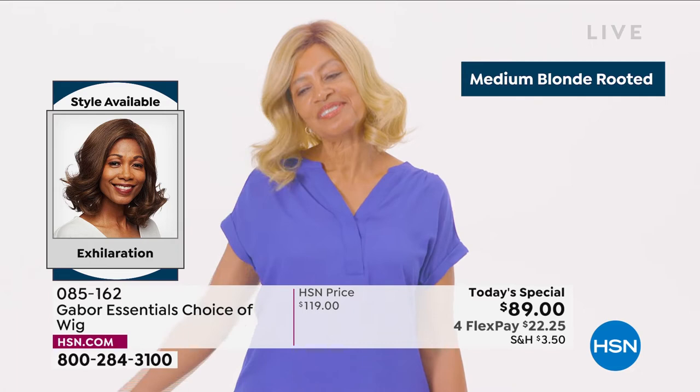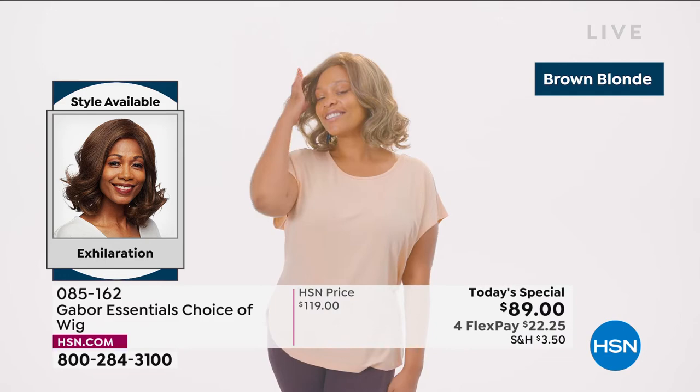Look at this new style in the Exhilaration — this is confidence. We're showing you the different colors. That medium blonde rooted is so beautiful. I love how natural that brown blonde looks.